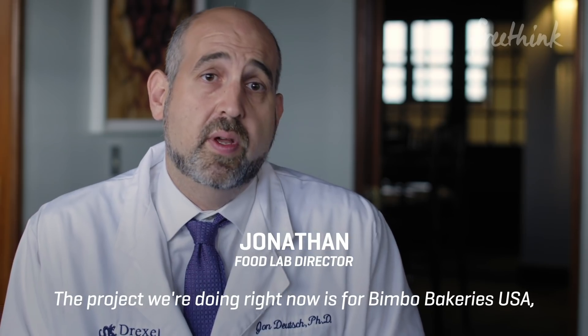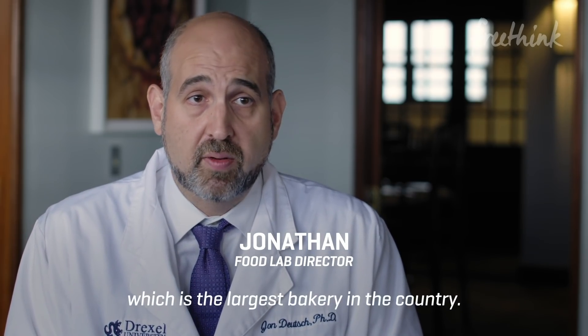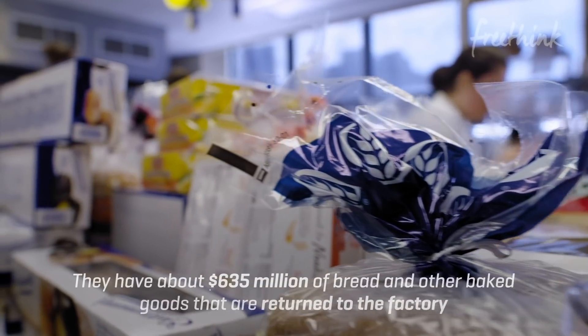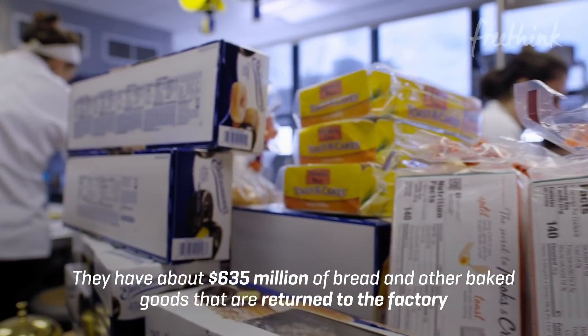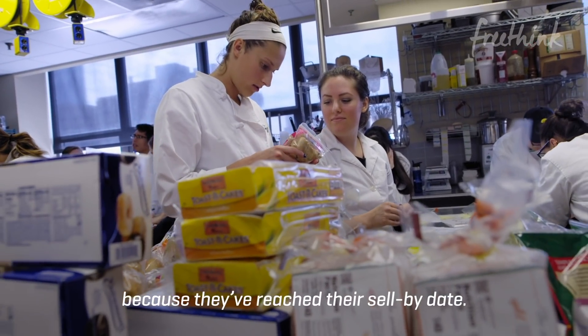The project we're doing right now is for Beanboat Bakeries USA, which is the largest bakery in the country. They have about $635 million of bread and other baked goods that are returned to the factory because they've reached their sell-by date.